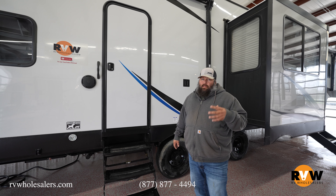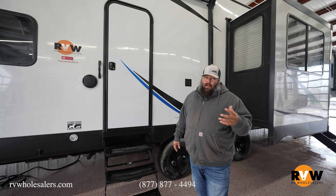The pass-through storage is very well lit. Sometimes you get these pass-through storages and they just have one light, but this one has two — one on each side — offering you plenty of light when you're trying to find your things at night.